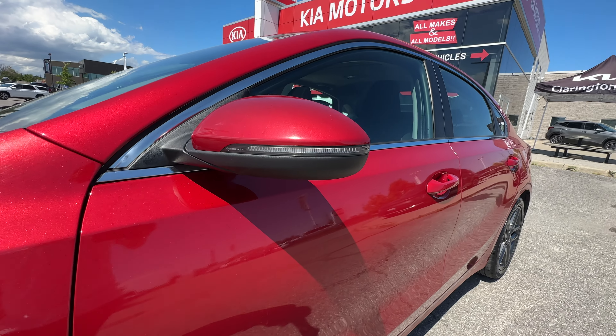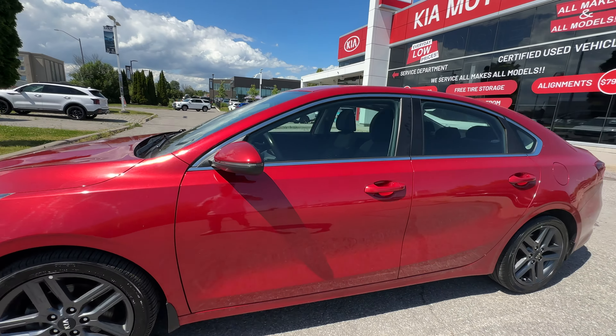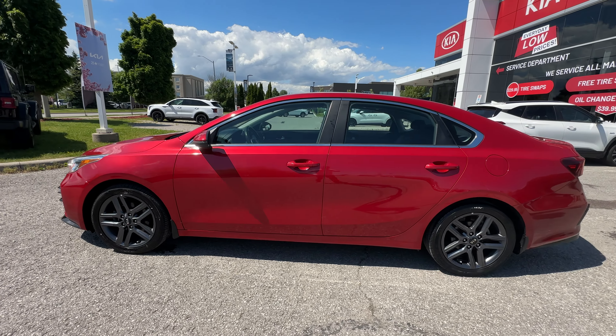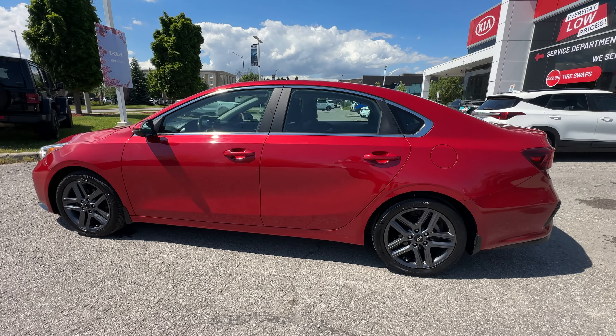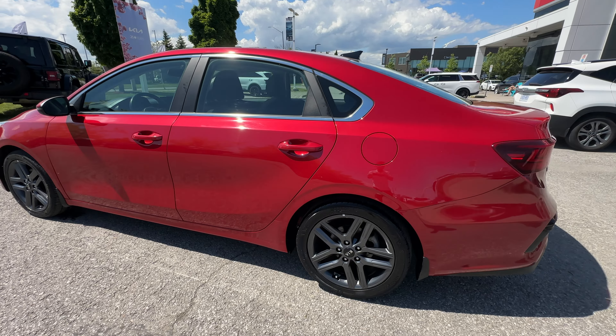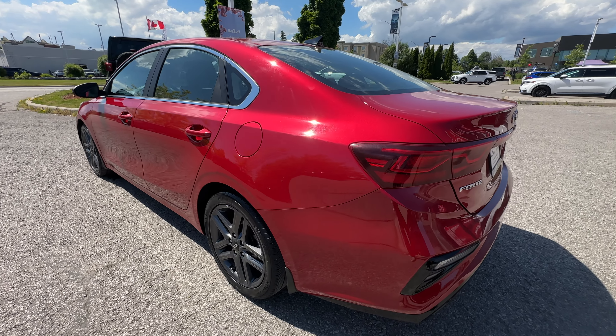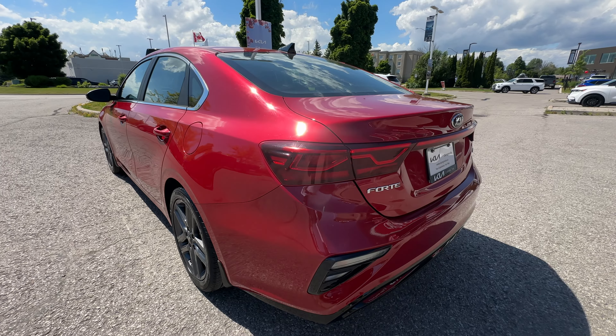We've got turn signal indicators in the side view mirror. As I'm doing this video, if I see dings, dents, scratches, or otherwise, I will show you. I'll get in nice and close — you don't have to be a detective, I guess, is the right way to put it. I will show you those as we go along.